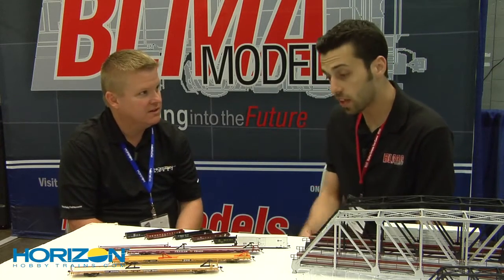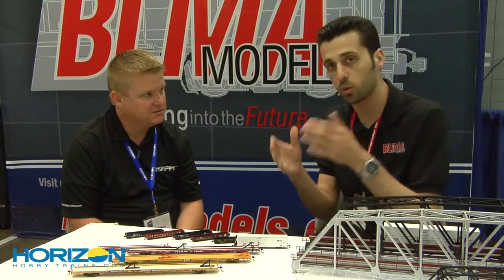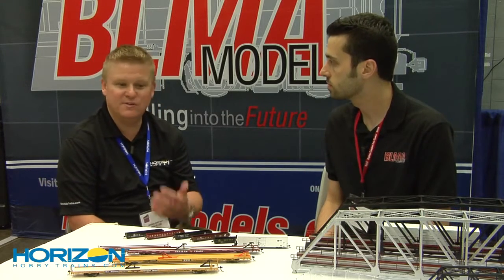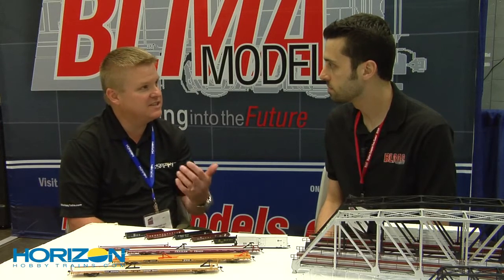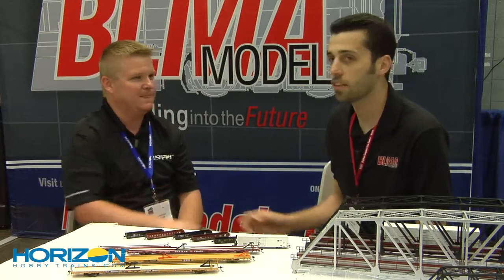On the HO and the N-scale, we actually had provisions to make different variations — different doors, different reefer units. So with the next release, you'll see some variation. A lot of good stuff — you always have the modeler in mind with all your new products. We certainly appreciate you taking time with us here at the 2011 National Train Show. As always, these products are available from your local hobby retailer or horizonhobbytrains.com. Thank you so much.